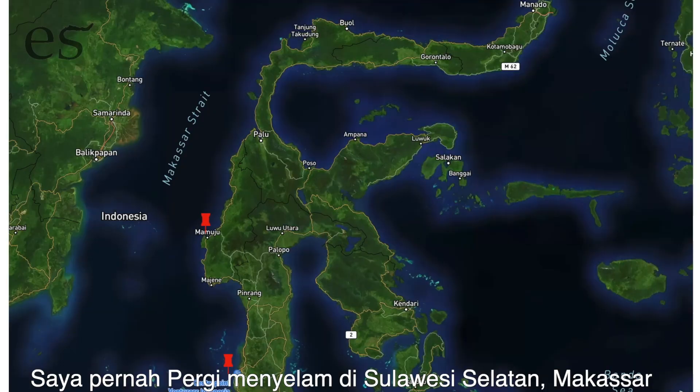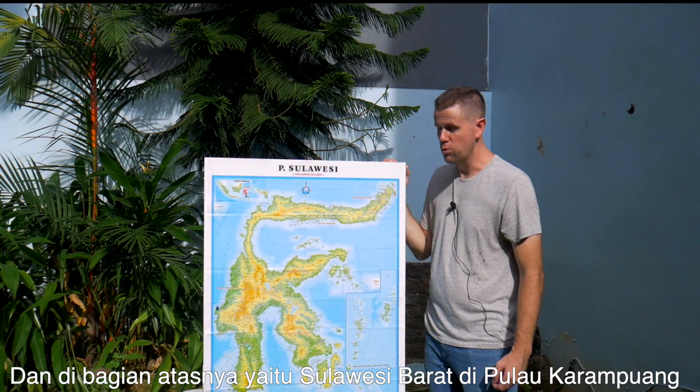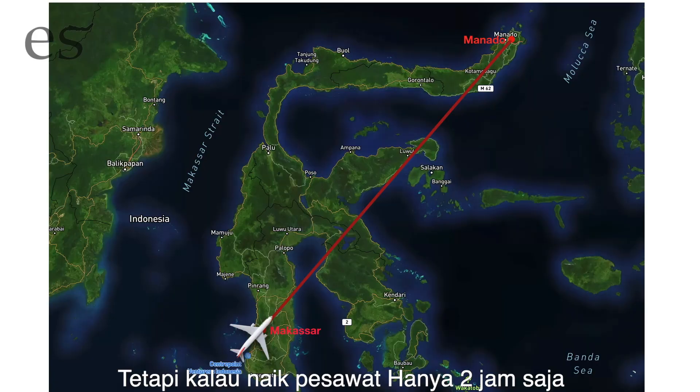I've actually only gone diving down here in South Sulawesi in Makassar and up here in West Sulawesi on the island of Karampuan. So we're super excited to get to go up there. Now if we were to drive all the way from Makassar to Manado that would actually take like 40 hours, but a flight is only two hours, so we decided to fly.